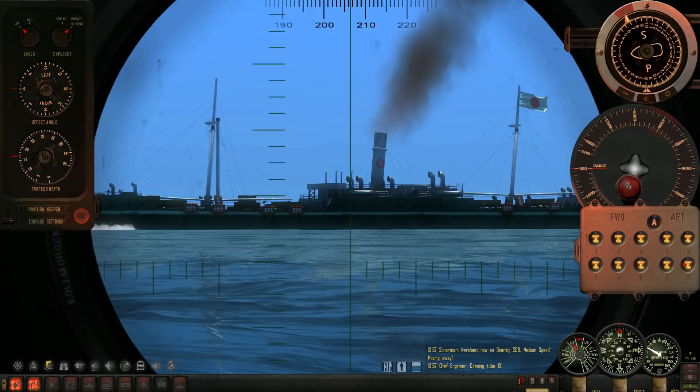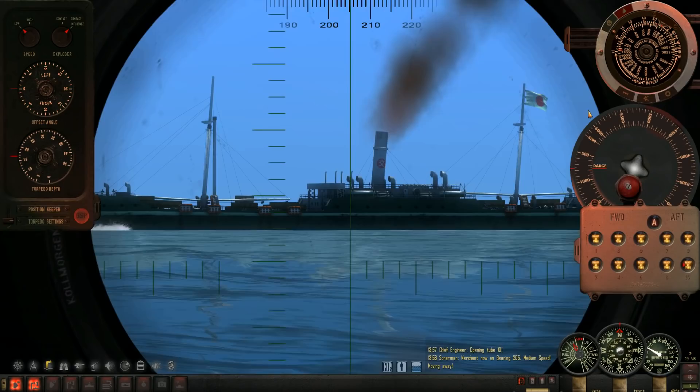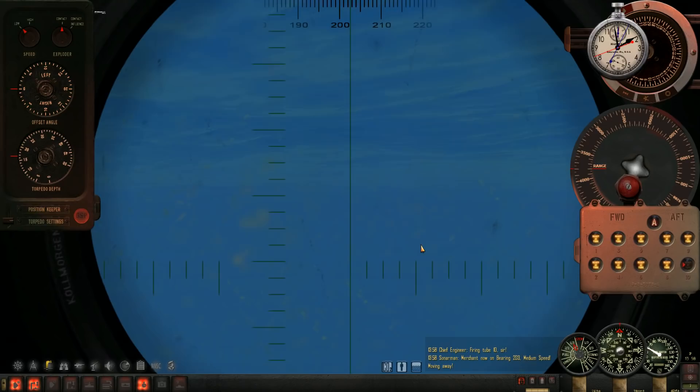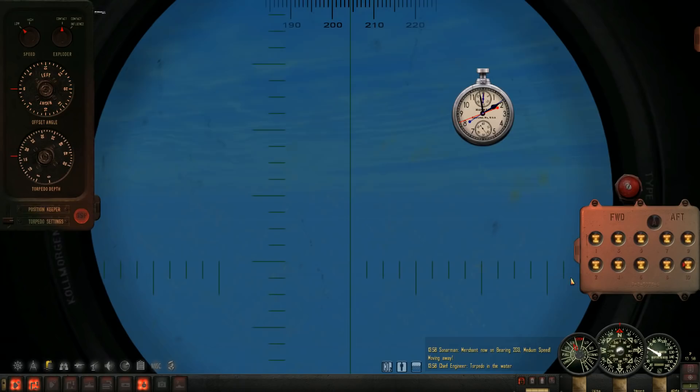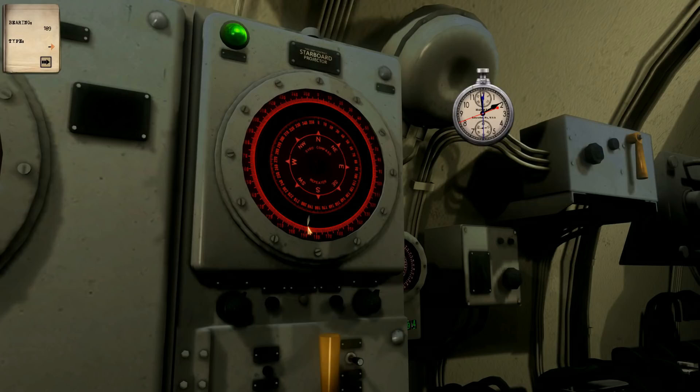Adjust AOB — mark. Two bait, fire. Let's see — 43 second run time. Bearing one-nine-nine, bearing one-nine-six, bearing one-nine-nine — they're merging. Impact. Right on target.